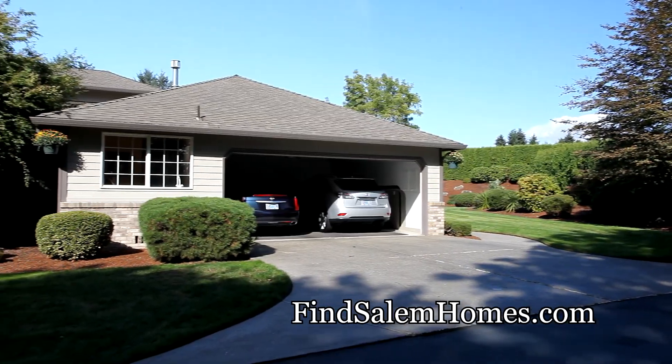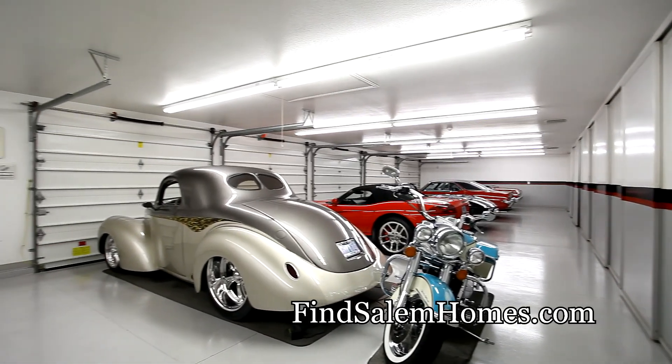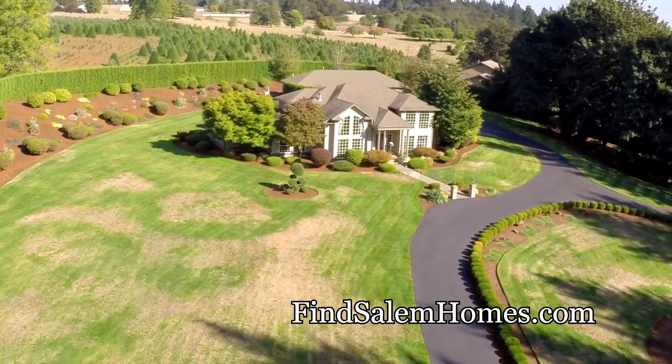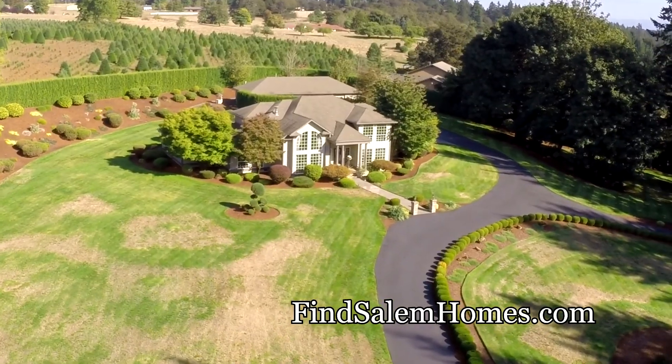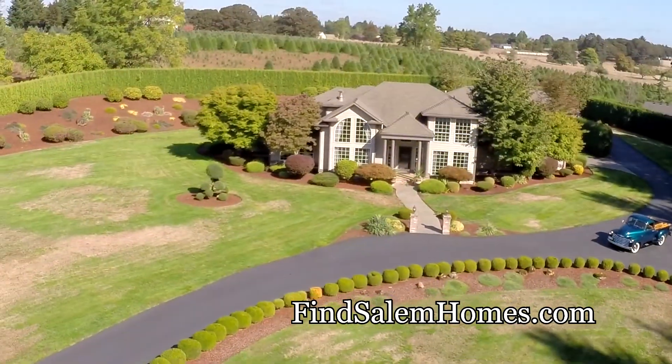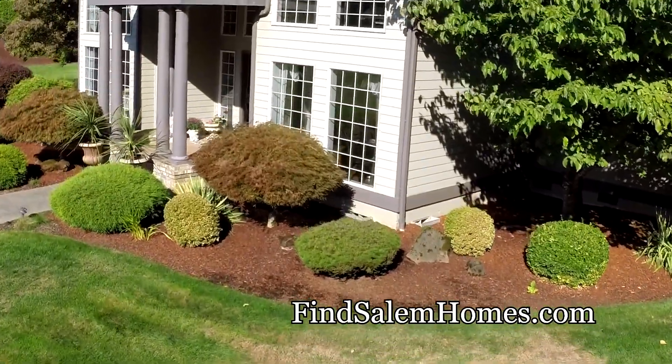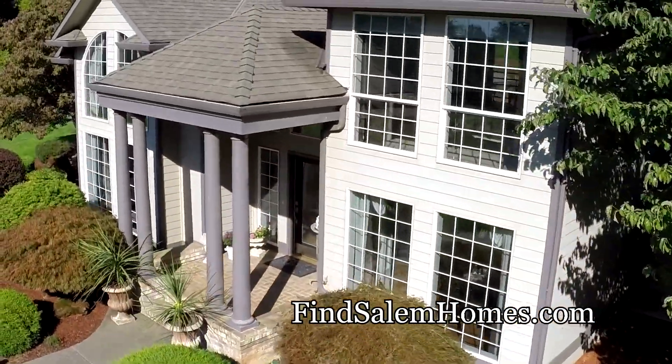You'll also find extra storage and plenty of room for all of your toys with two pristine garages. Living here, you're surrounded by the countryside and close to Christmas tree farms and world-class vineyards, yet you're also just minutes away from I-5 and all of the conveniences in downtown Salem.